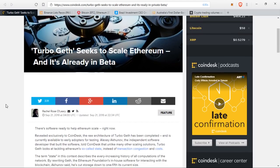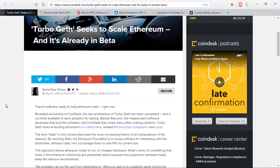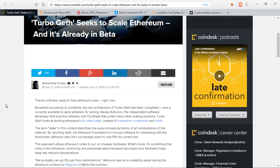The term 'state' in this context describes the ever-increasing history of all computations of the network. By rewriting Geth, the Ethereum Foundation's in-house software for interacting with the blockchain, Akunov said he's cut down storage to one-fifth its current size. This approach allows Ethereum nodes to run on cheaper hardware, which is something many in the Ethereum community are passionate about because less expensive hardware helps keep the network decentralized.